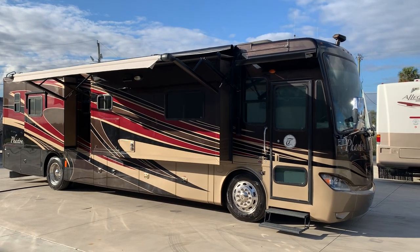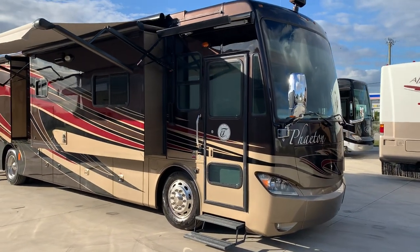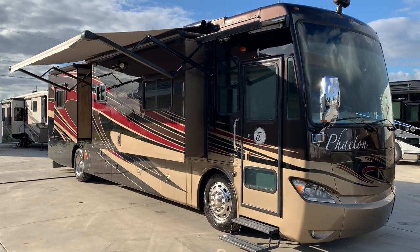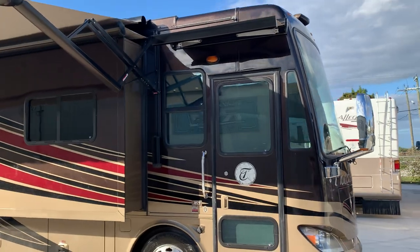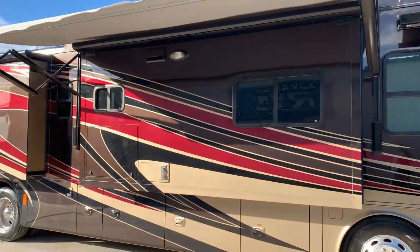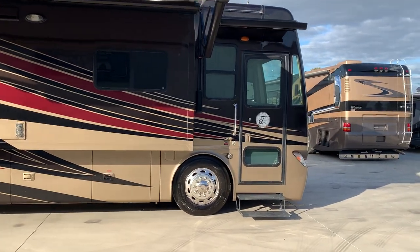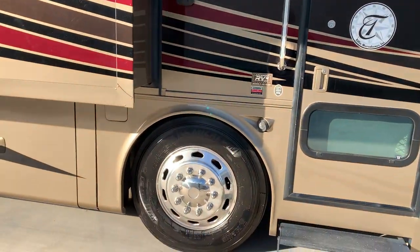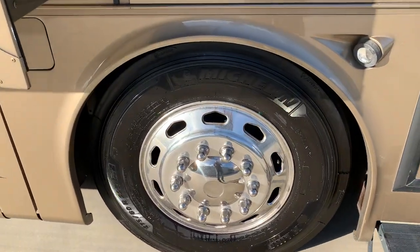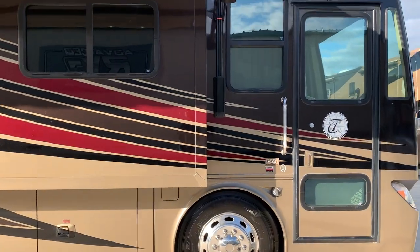It only has around 35,000 miles, low hours on the generator. Tires are just a few years old — 2019 Michelin tires, to be exact. Paint is excellent. There's not a whole lot I could say bad about it, but I'm going to take you around the outside and show you the good, the bad, and the ugly.